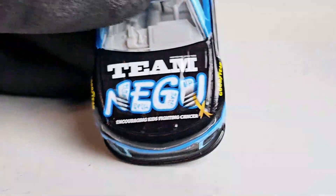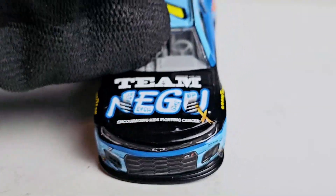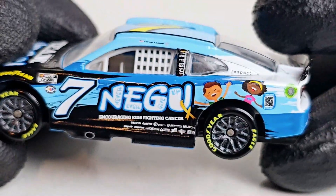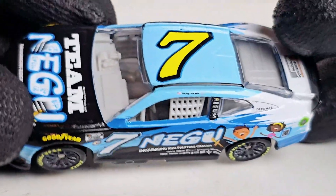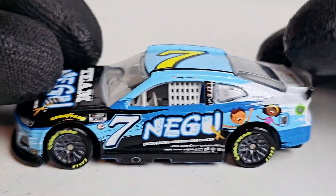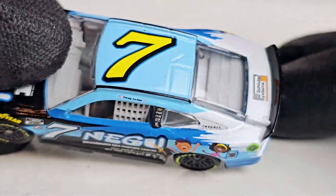Looking at this paint scheme, a lot of you are probably wondering what in the world is Team NAGU. It is an acronym for Never Ever Give Up. This car has a really good cause behind it. I'll admit I was one of those people who said 'what the heck is that' — when I first saw this paint scheme I literally thought it looked like a splash park or theme ride or something. But it's Team NAGU, and it's a really cool cause.